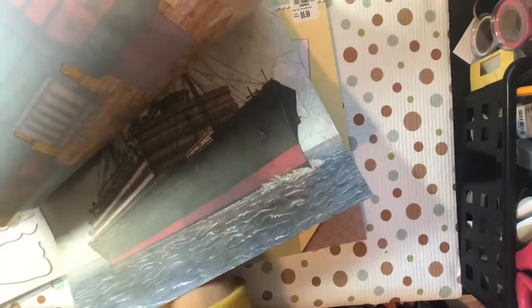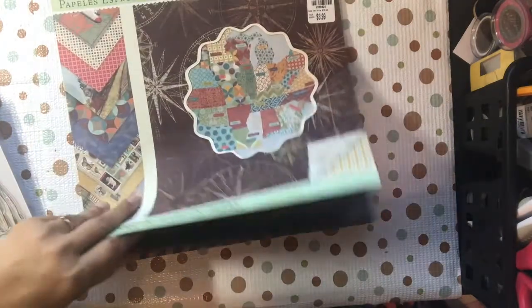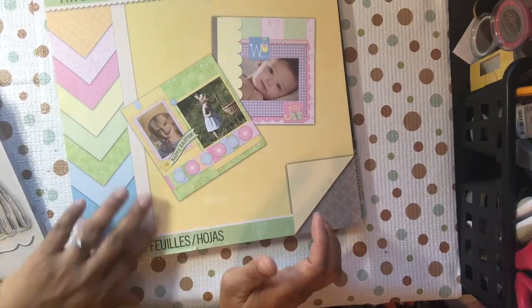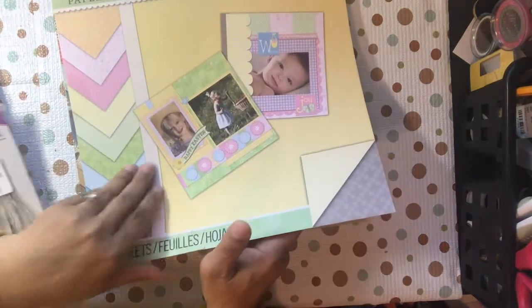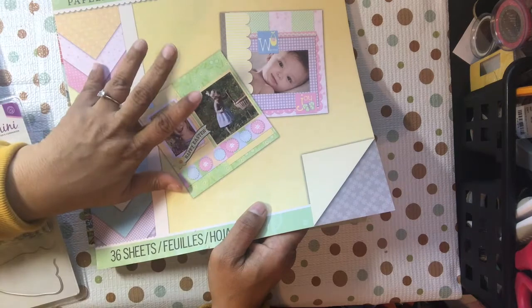I saw the acetate before I left but didn't see the linen until later. This other paper pad is one of my first ones — when I saw the scrapbook inside I knew it was old. It says 2010, which sounds about right. I originally got this from Big Lots when it was going out of sale — they were selling scrapbook supplies and I got it at 90% off.